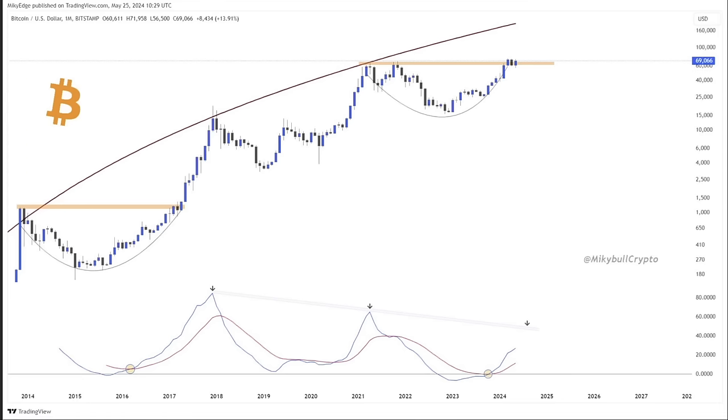Looking at Bitcoin on the monthly chart on Bitstamp, we can see exactly the same pattern. The horizontal line acts as resistance, then starts to act as support, and when it acts as support we go up and touch that red trend line on the RSI at the bottom. We have a downward trend line on the RSI creating lower RSI tops, but every time we cross that line we enter a bull market. The next target on the RSI points to between 101k and 160k as a topping zone.